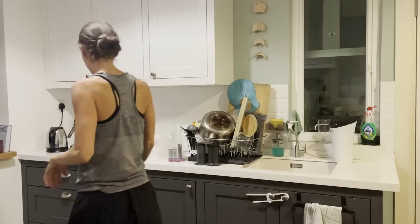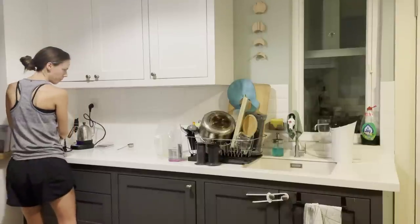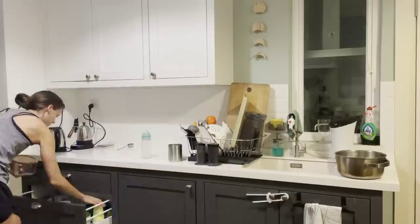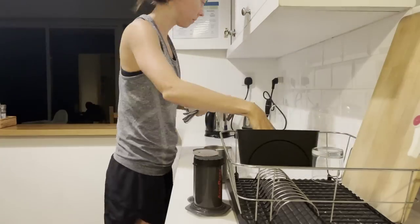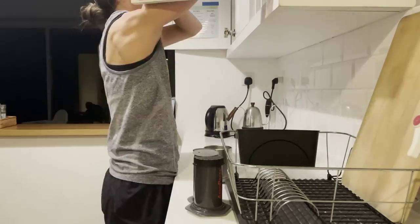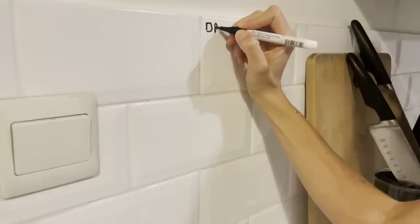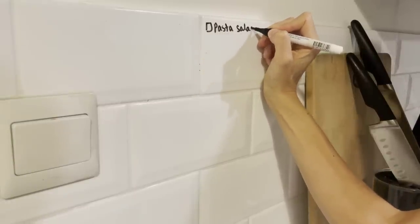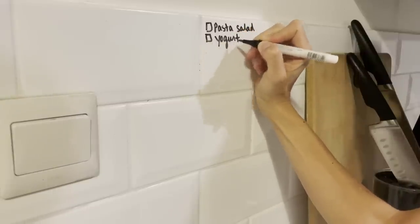Usually a successful meal prepping session starts the night before. I try to make sure all of our dishes are cleaned and washed and drying in the drying rack. We do not have a dishwasher, so it's so important that we just clean our dishes right away so that whenever I want to meal prep or cook, I have a bunch of clean dishes ready to go. I also like to think through what foods I want to make, trying to cover a variety of meals or snack times so that we have something available for every point of the day.